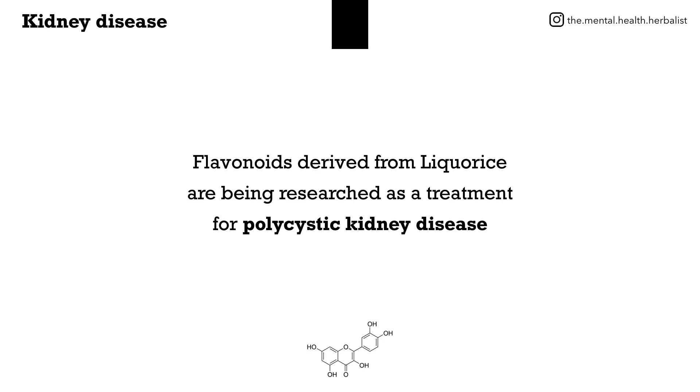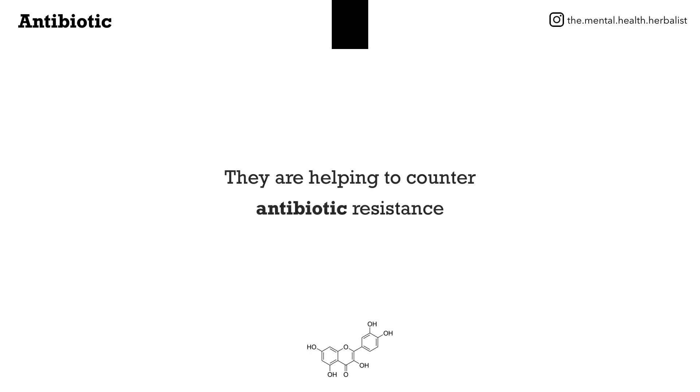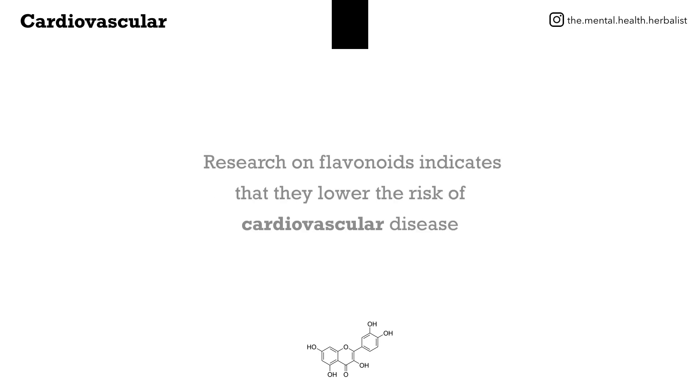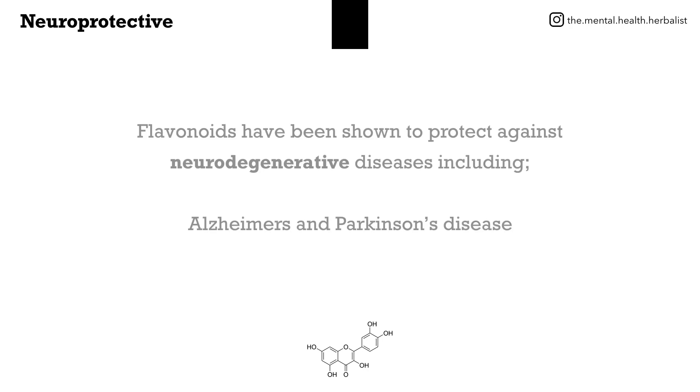Flavonoids derived from licorice are being researched as a treatment for polycystic kidney disease. They are helping to counter antibiotic resistance. Flavonoids found in green tea are being used in the treatment of diabetes. Research indicates that they lower the risk of cardiovascular disease, and they are being shown to protect against neurodegenerative diseases including Alzheimer's and Parkinson's disease.